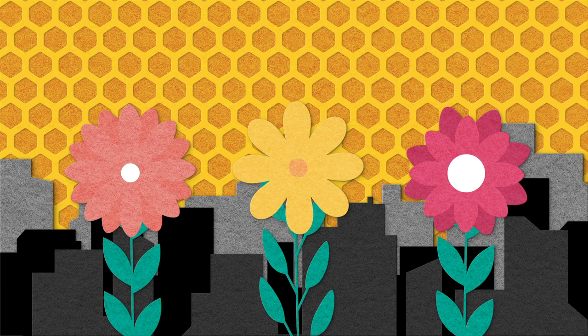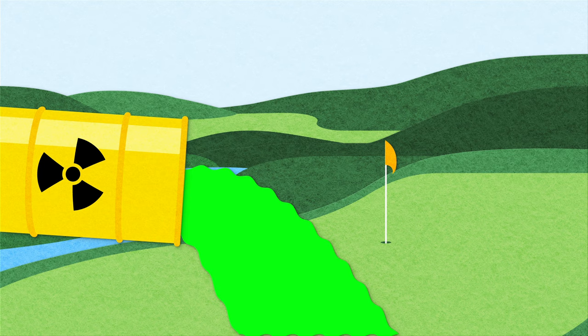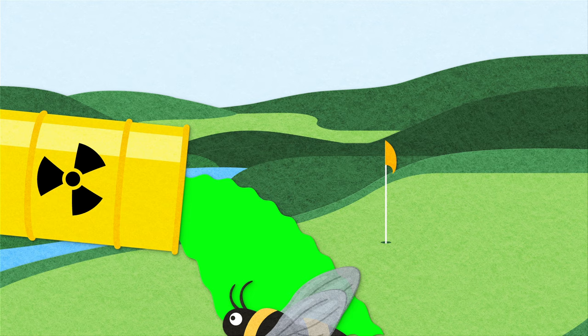Second, places like golf courses, farms, and gardens use insecticides to get rid of pesky insects that they don't want. Unfortunately, these pesticides also kill helpful insects like bumblebees at the same time. These pesticides can get trapped into pollen and nectar, making it even more likely that they will find their way to a bumblebee that is out collecting food.